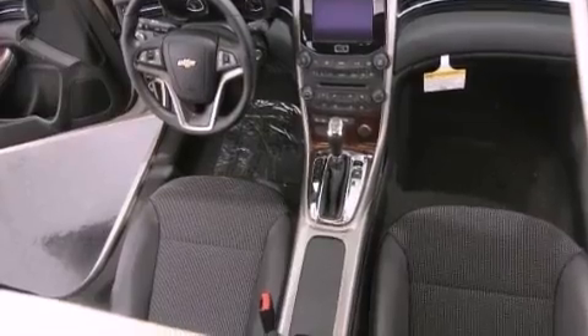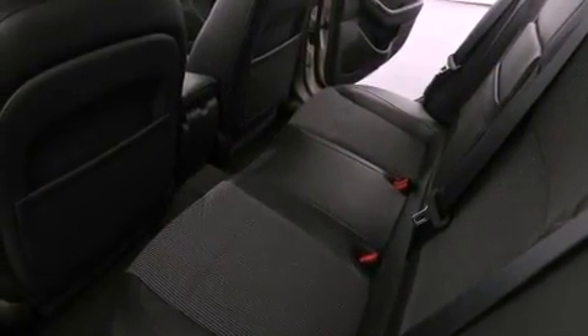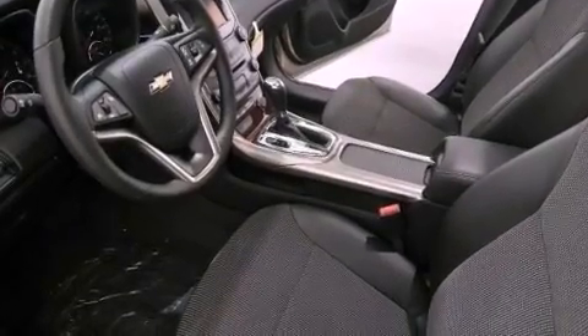Stability control, an anti-lock braking system, latch ready child seat anchors, a keyless entry system, and an auxiliary power outlet.